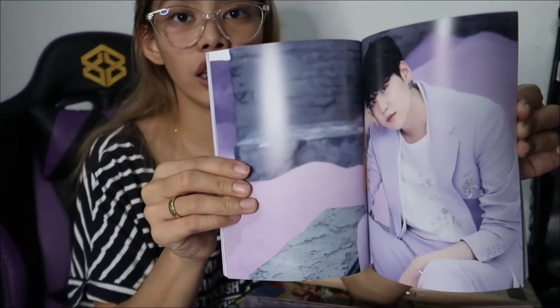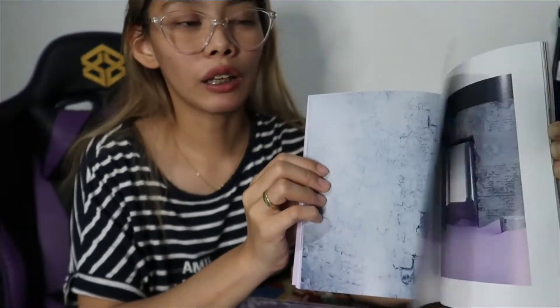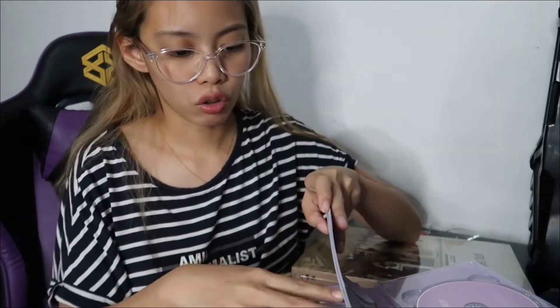Do you think it's worth it to buy this one? Of course. Actually, ang hirap hanapin ng mga albums nila na Japanese version, kasi hindi sila nag-re-stock. Unlike sa Weaver sa Korea — kasi once na na-release na nila, hindi na sila nag-re-re-stock. Yun yung medyo tricky part sa mga albums ng Japan.